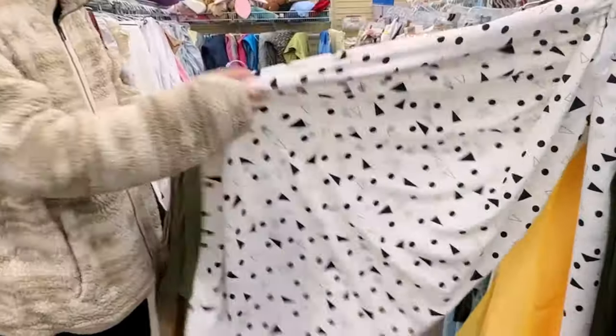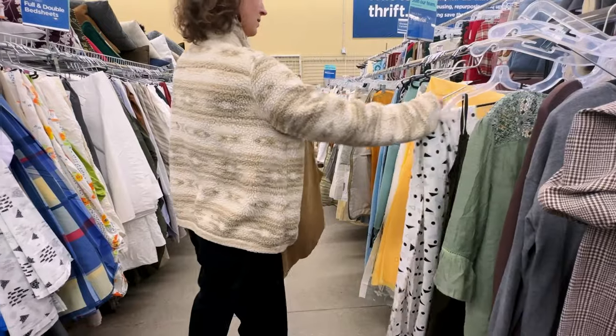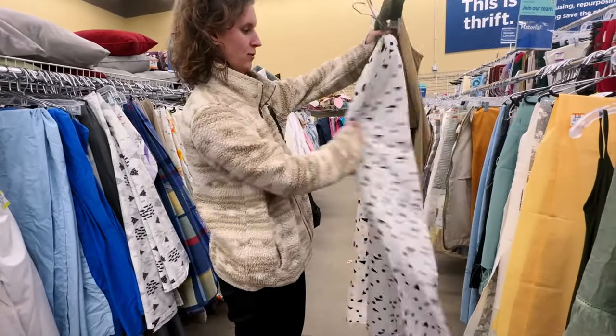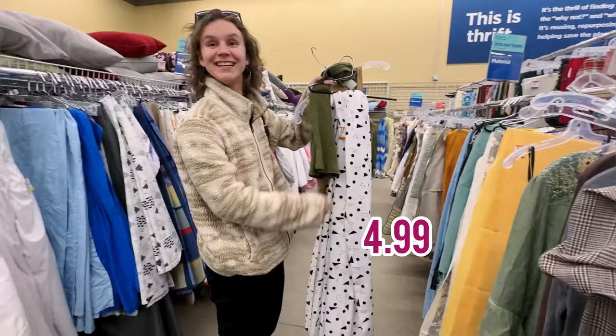Maybe a few kimonos out of this? I like that. How much? That was pretty cheap — I want to say it's like $4.99. $4.99. Wow.